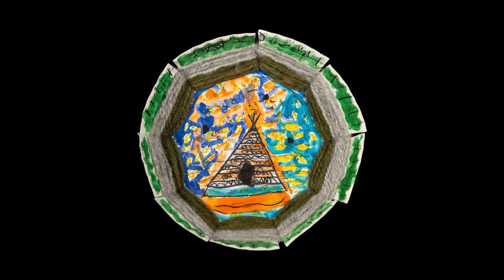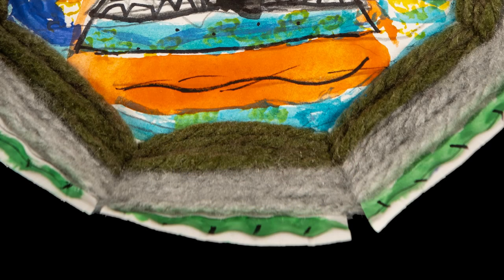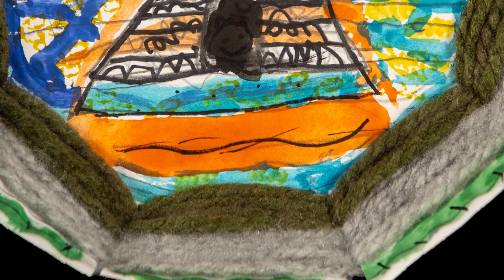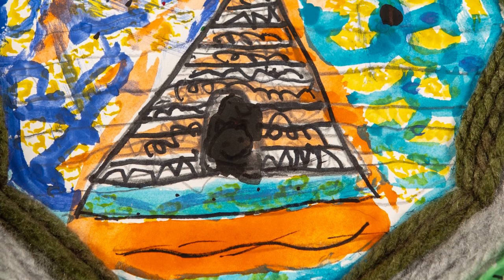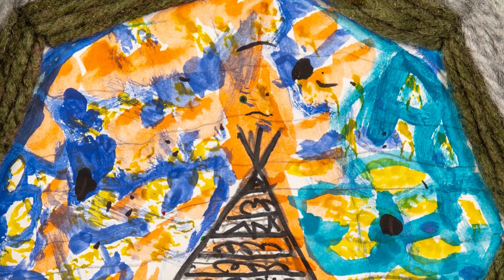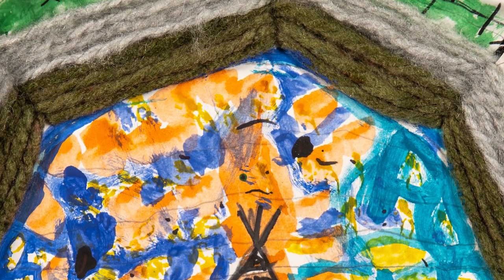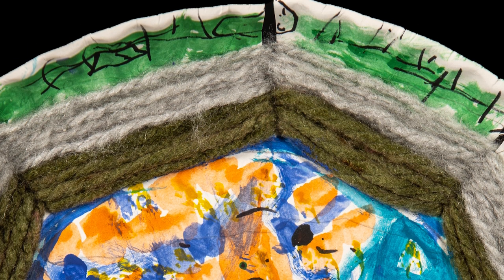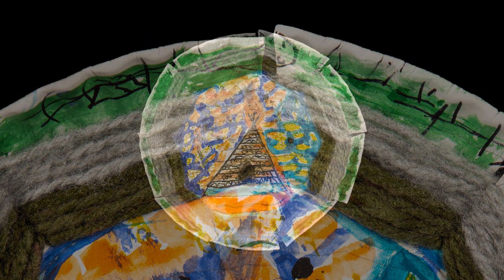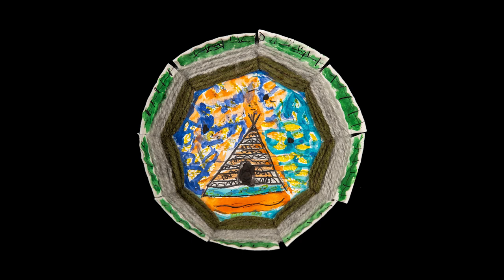After learning about various Native American cultures, River King transformed his simple plate into a weaving loom. River's weaving shows evenly applied tension and demonstrates great attention to detail. He applied his knowledge of warm and cool colors to create contrast, and applied pattern to empty spaces to increase interest. River is a second grade student at Orchard View Elementary School.